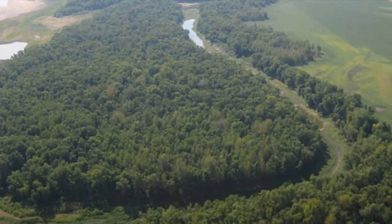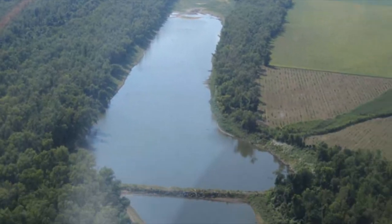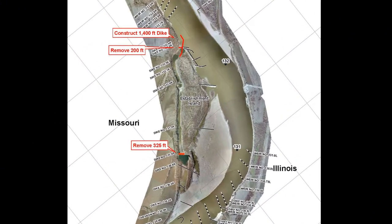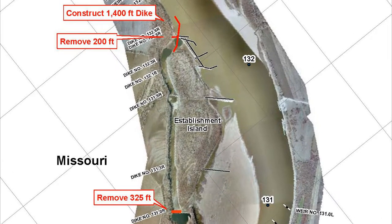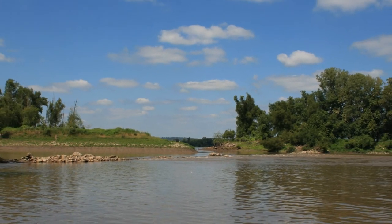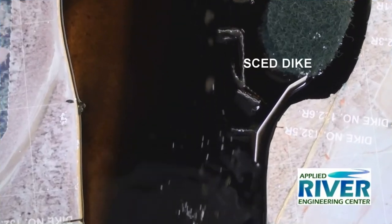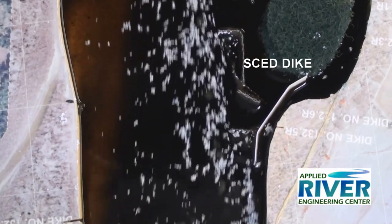Each particular side channel requires a different SCED configuration based upon the flow and sediment response of the river. In the case of Establishment Chute, various configurations were tested and fine-tuned in the model until the most efficient design was developed. An existing closure structure located in the side channel, which was originally used as a grade control structure, was also removed for better response. Model flow visualization shows how a small portion of the main flow is diverted down the side channel from the SCED.